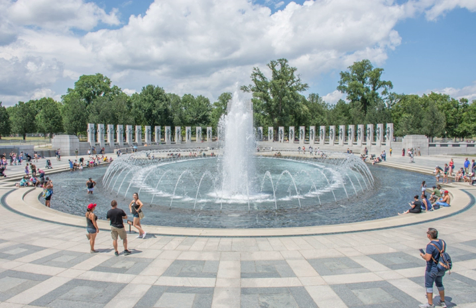The World War II Memorial is a memorial of national significance dedicated to Americans who served in the armed forces and as civilians during World War II. Consisting of 56 pillars and a pair of small triumphal arches surrounding a square and fountain, it sits on the National Mall in Washington, D.C., on the former site of the Rainbow Pool at the eastern end of the Reflecting Pool, between the Lincoln Memorial and the Washington Monument.